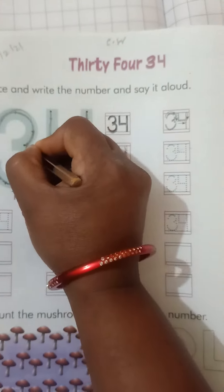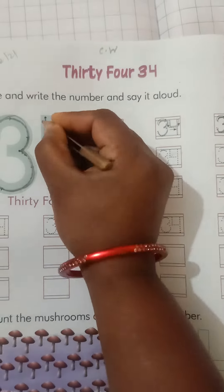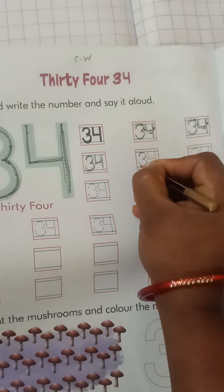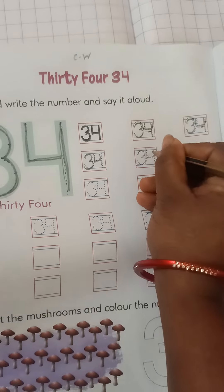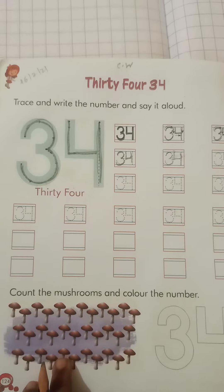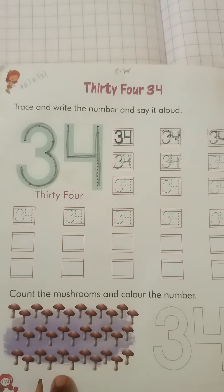Write 34 in the small box as well. Like this. And here, count the mushrooms and color the number. First count the mushrooms and then fill in the color — 34.